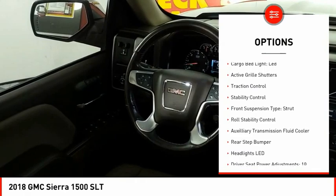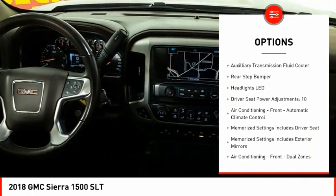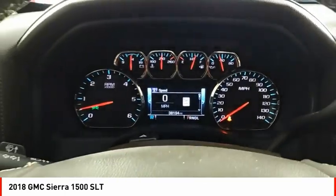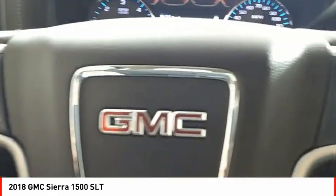Power windows with safety reverse, remote engine start, cargo bed light LED, active grille shutters, traction control, stability control, front suspension type strut, roll stability control, auxiliary transmission fluid cooler, rear step bumper.